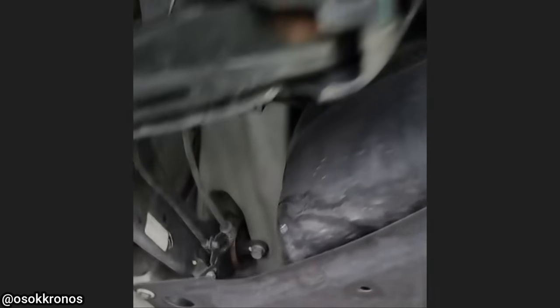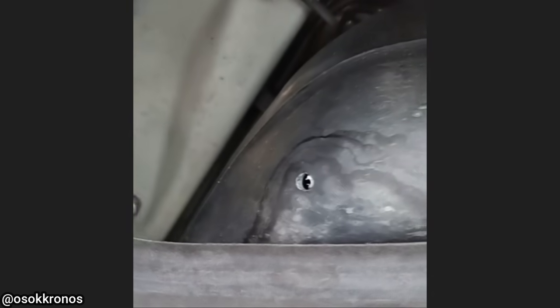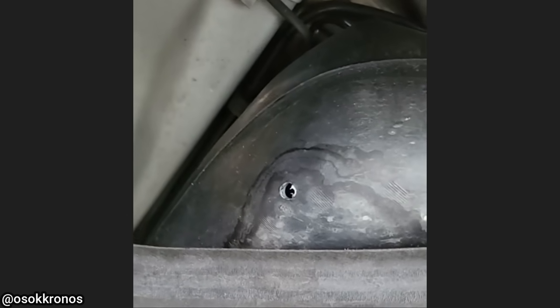This customer said they filled up their vehicle full of gas the night before, but the next day it wouldn't start and their gas light is on.